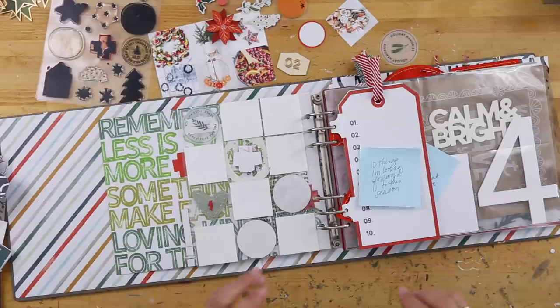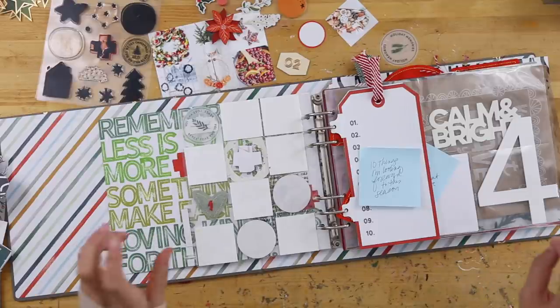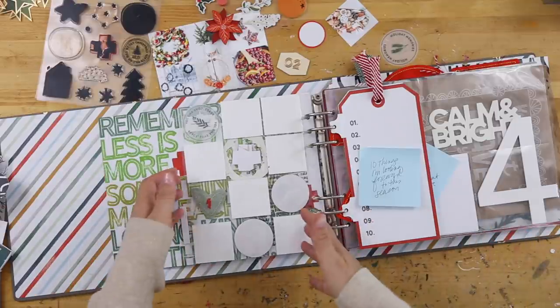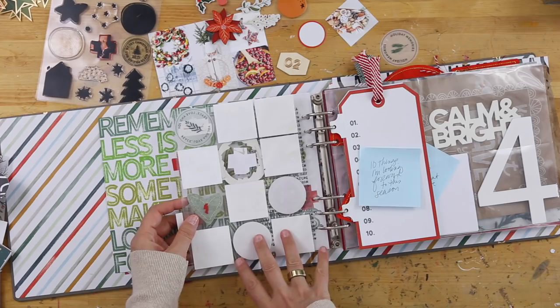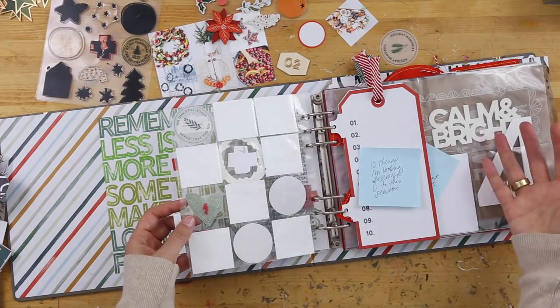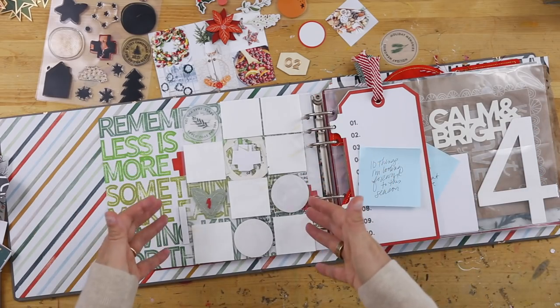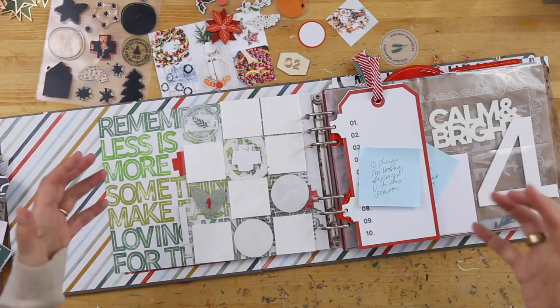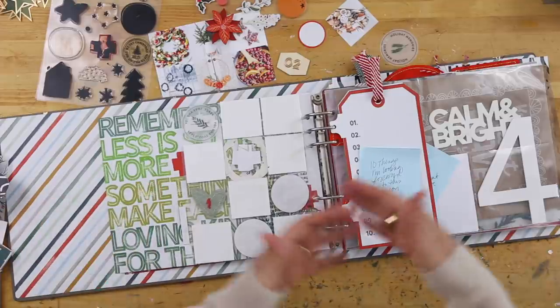A couple of different things you can think about as you might be approaching this in your own album: day two could simply just be the back of the two-by-two page protector. It doesn't have to be connected to something on the other side. It doesn't have to be a spread — it can be a single page. That's a nice reminder that it doesn't always have to be a big spread.